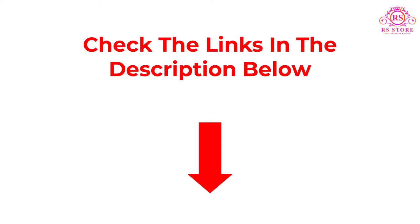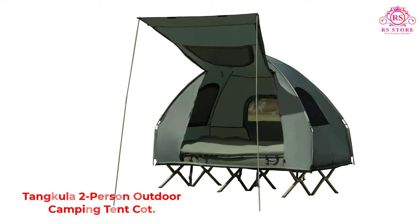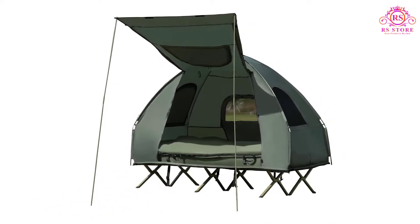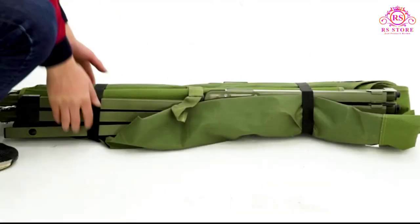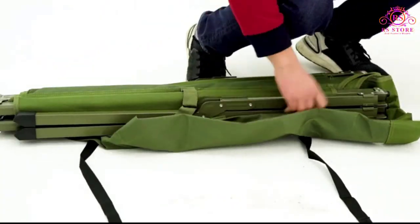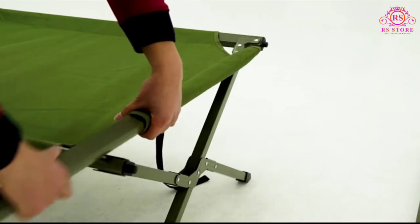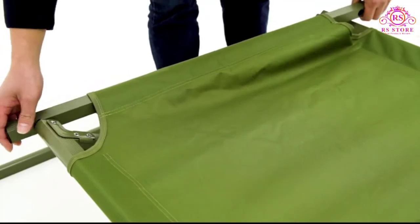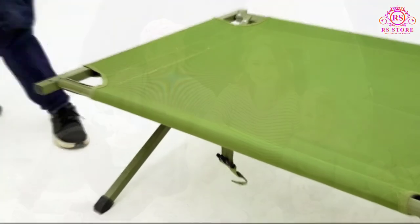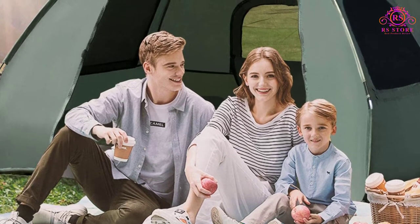Number one: Tankula Two-Person Outdoor Camping Tent Cot. Besides having one of the most unique designs on this list and plenty of additional features, this Tankula tent cot is also one of the most comfortable and the best choice for a four-season two-person tent. It doesn't have as much ground clearance as some of the other tent cots in this guide, but it works great in standard conditions. Two pillows, two sleeping bags, and an air mattress are included with the purchase.